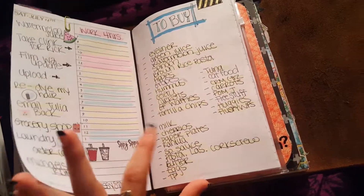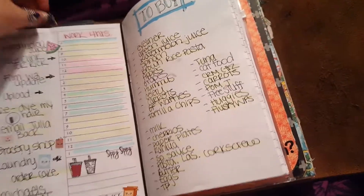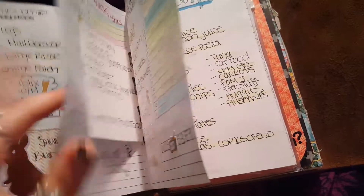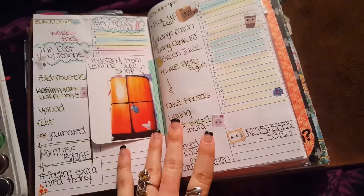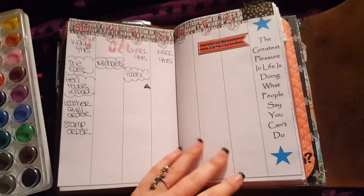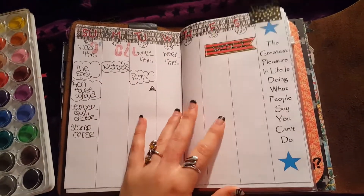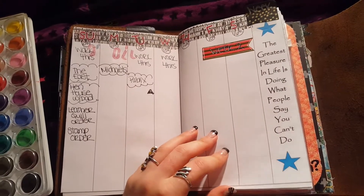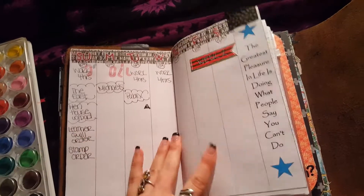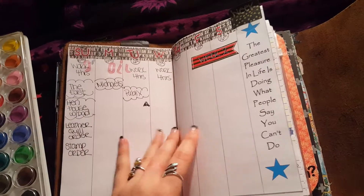I did switch back to using stickers in my planning, because I was really missing my visuals and stuff, and that's really working for me. I tried out this new week spread that I talked about before, and I actually found that I liked it even less than the other one. I really didn't use it, as you can see. I mean, I did like the inspiration, but I didn't find that I was switching back to it — the columns are too narrow, I think. It just doesn't appeal to me.